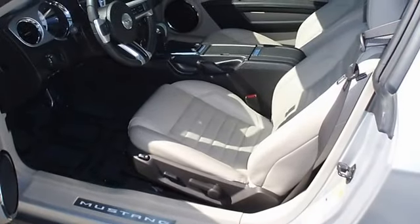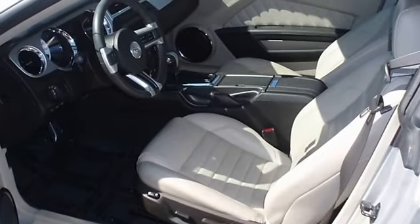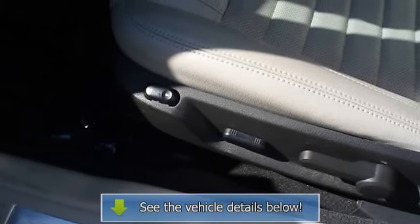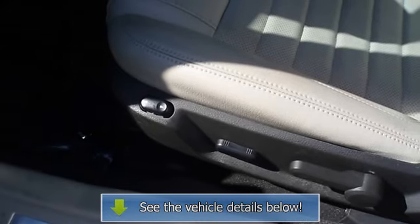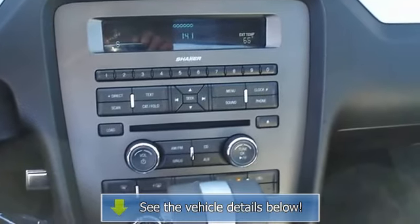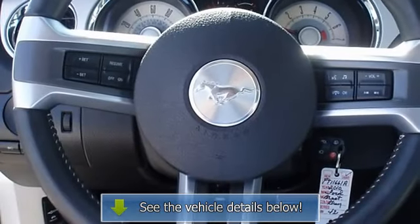With just 23,104 miles, this car is barely broken in. 100% AutoCheck guaranteed. The interior of this vehicle is virtually flawless, still has the new car smell, all electronic components in working condition, all interior components are in good working order.